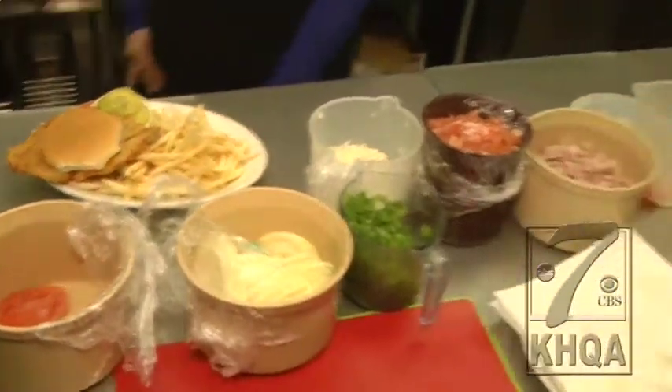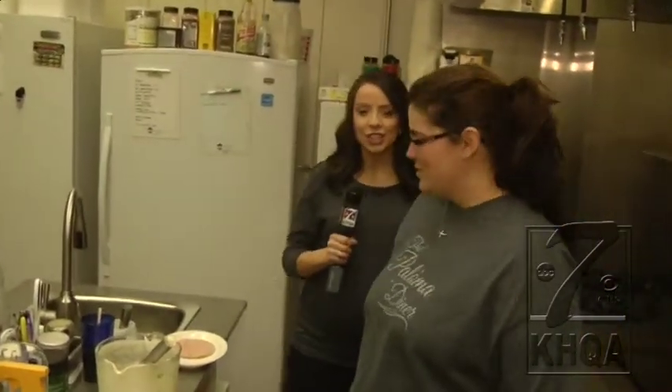Tabby has been cooking here at the Paloma Diner for about four years. What is probably the biggest challenge when you get a big order? Just making sure the timing of it all is correct. That would be hard because you're doing the main meat dish and trying to time that out with the vegetables so everything comes out hot.